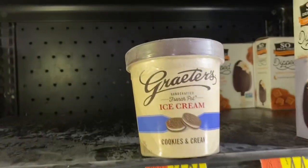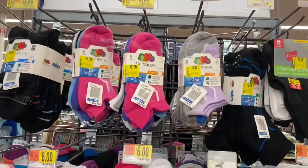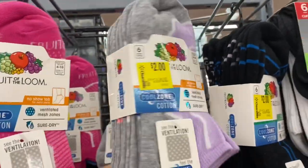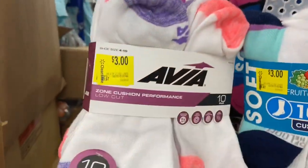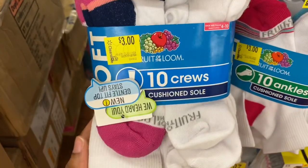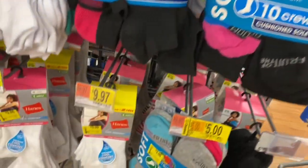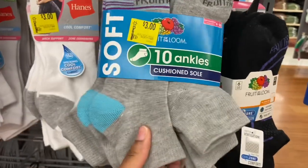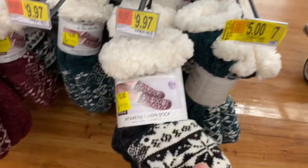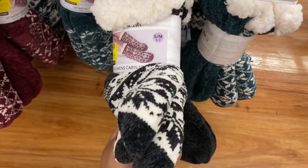This right here is $2.50 — not worth it for me. You guys, these are some really good deals on socks: six pairs for $2.00, and they even have 10 pairs for $3.00. Junkies cabin socks — $3.00 for two pairs. Look how thick these are!